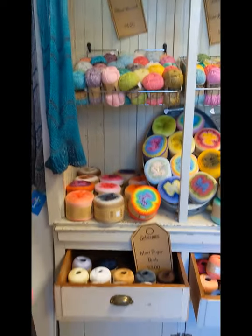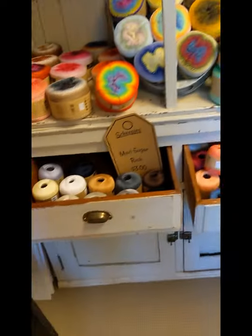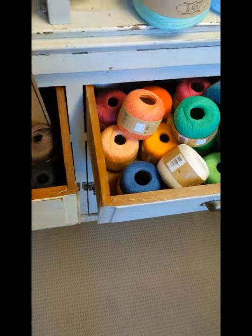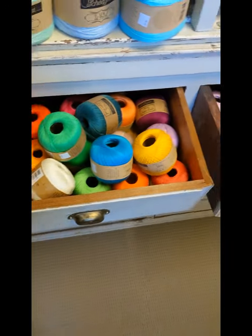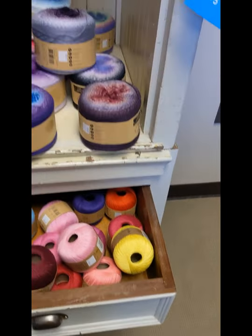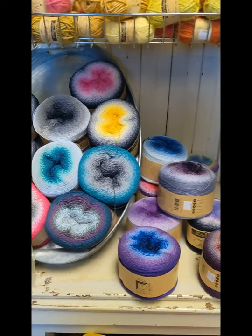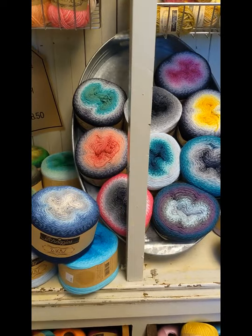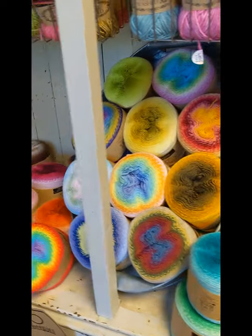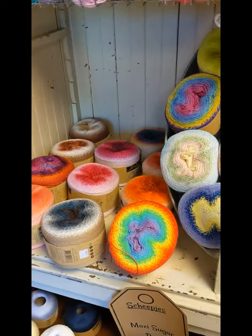And here's some more Scheepjes. We've got the Maxi Sugar Rush down here, which is a 10-weight crochet cotton — great for lacy projects, doilies, shawls, things like that. And then one of my favorites, which is Whirl, which is a gradient cake. I believe there are a thousand yards in each cake, which is sufficient for a pretty good-sized shawl or scarf. So with just one cake, you can make a really pretty project — so many colors.